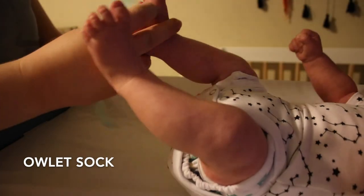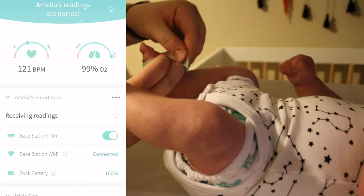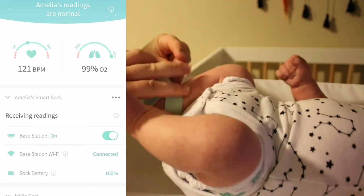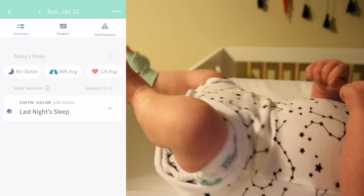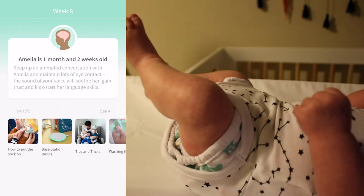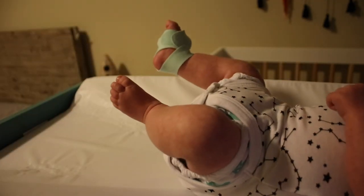The Owlet Sock is easy to use and gives me peace of mind. It monitors my daughter's heart rate as well as her oxygen levels and will alert me if there are any abnormalities while we are sleeping. It also keeps a log of her sleep data and I love to bring it when we travel. It gives me a notification if she is wiggling, so I can use it as a monitor of sorts.